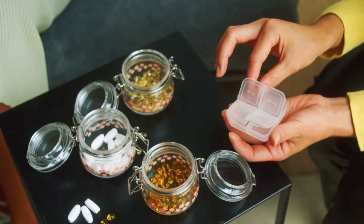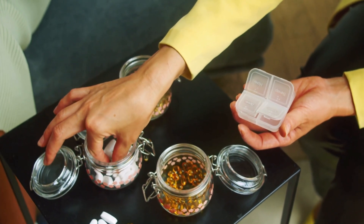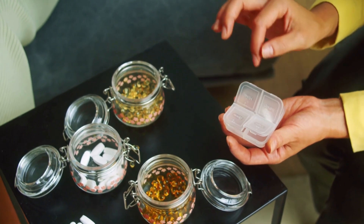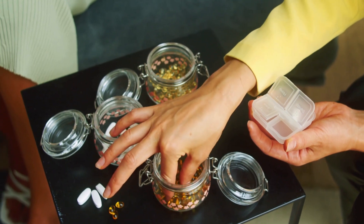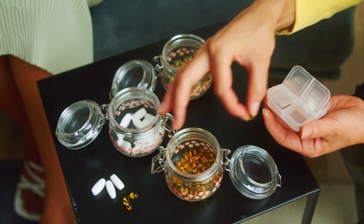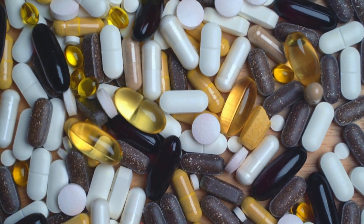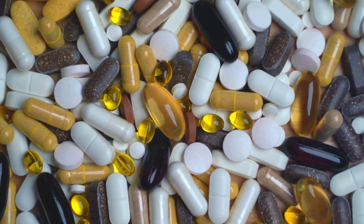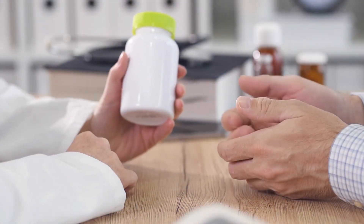One of the biggest challenges when it comes to understanding antioxidants is figuring out which ones are truly effective and how they impact our health. There are so many different types of antioxidants out there, and it can be overwhelming to know which ones to focus on. Plus, every individual's body is unique, so what works for one person may not work for another. This is why it's essential to stay informed about the latest research and findings on antioxidants.